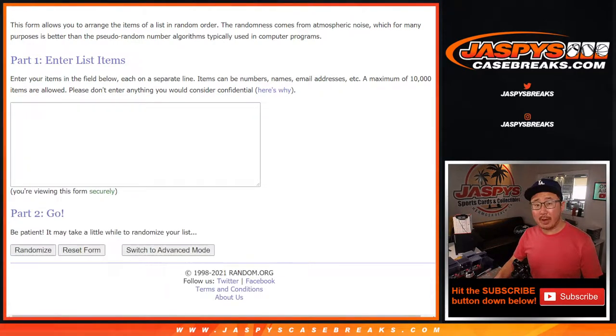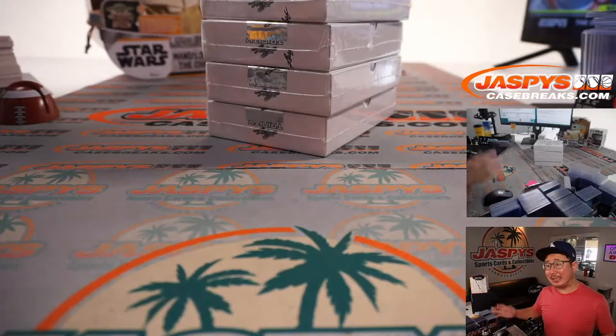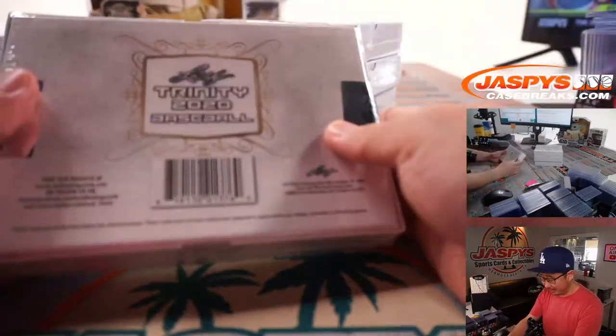We're going to open the boxes first, show you all the hits, and then I'll type everything in. Then we'll randomize your names, randomize the hits, and see what you end up with. Here it is — Trinity Baseball.